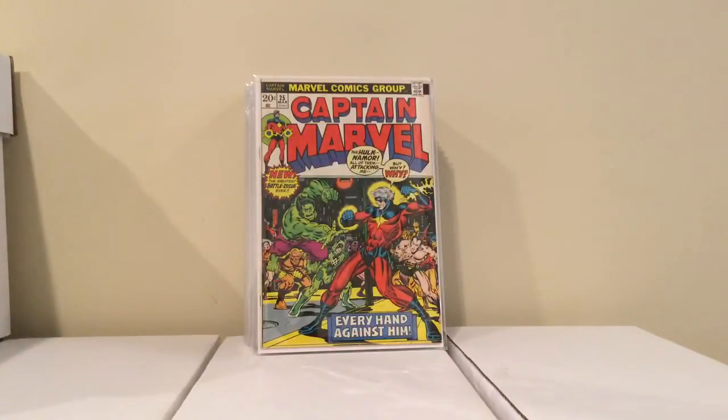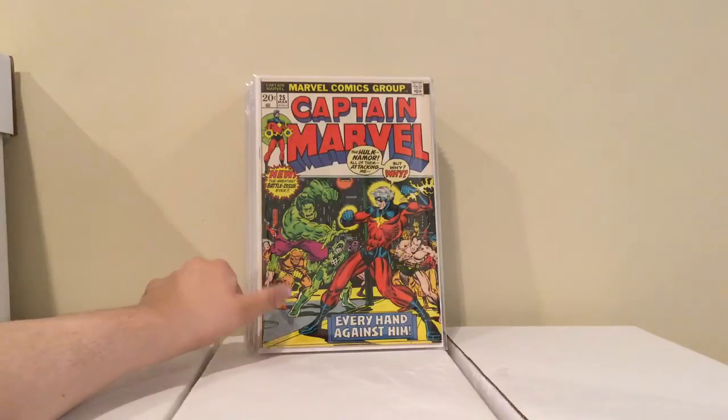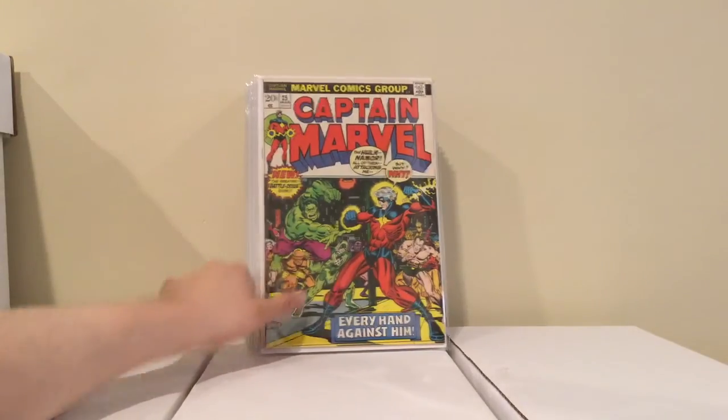Alright, this was at another store that had all their back issues at half off. So I got this for about 6 bucks — I think it was less, I can't remember. This is part of the Thanos storyline. I need two more issues and then I have them all. It's Captain Marvel number 25.